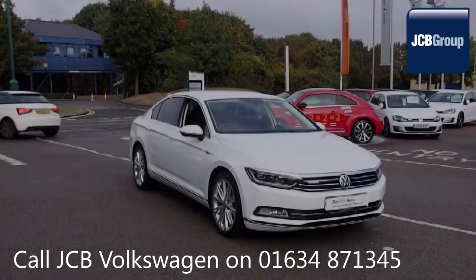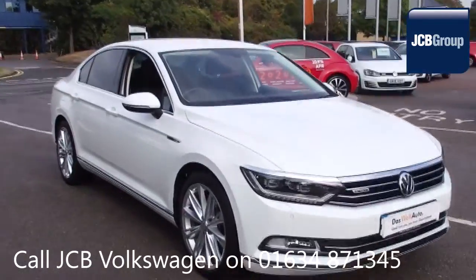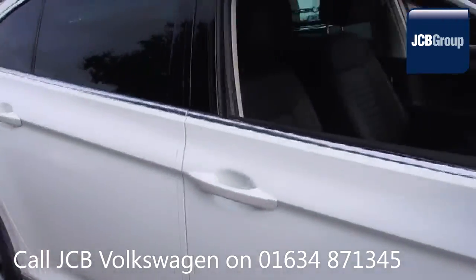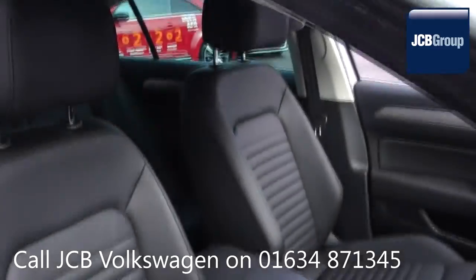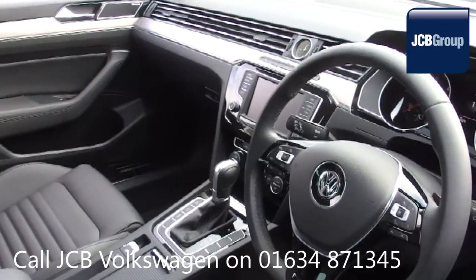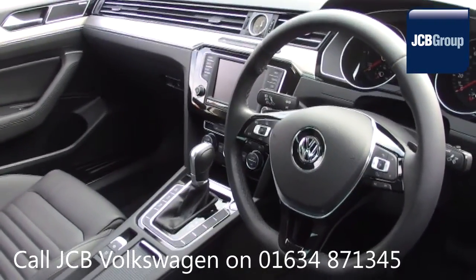Hello, welcome to the JCB Volkswagen Approved Used Car Channel. The DasWelt Auto Used Car Program is designed to give you the same exceptional level of experience as a new car customer, giving you complete confidence and peace of mind. Our skilled Volkswagen trained technicians carry out a thorough workshop and test drive inspection of every used car.